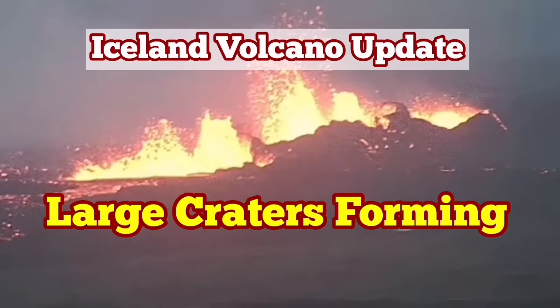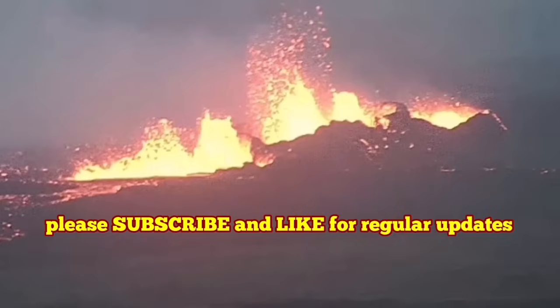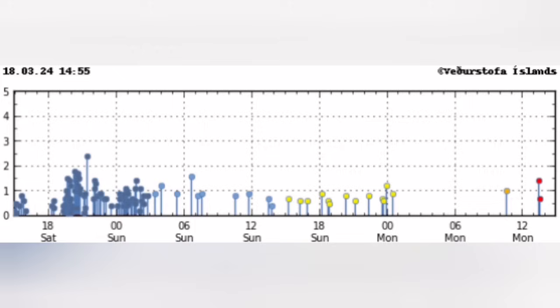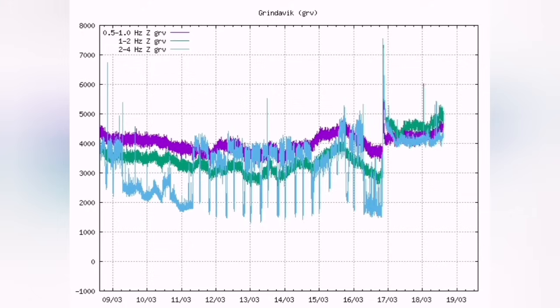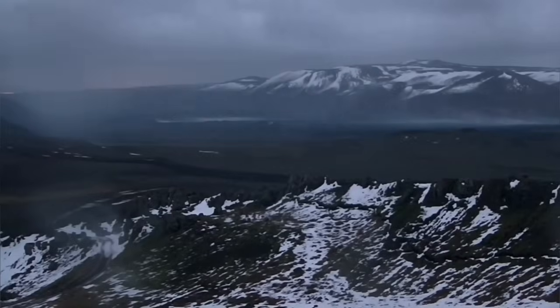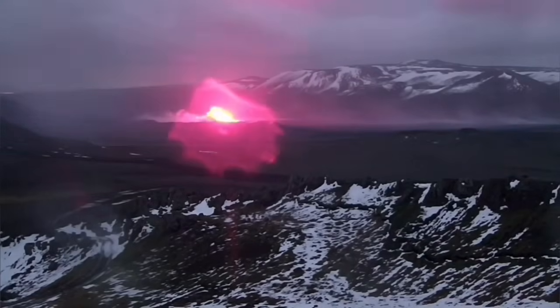The fourth eruption in the Svartsengi volcanic system of the Reykjanes Peninsula of Iceland is continuing. There is no tremor activity, which means the magma is flowing without any resistance from the rocks on the way. It is flowing through the sill and the dyke upward and reaching the surface. Tremors were like a needle going through the earth's crust and opening the land. When magma reached the surface...